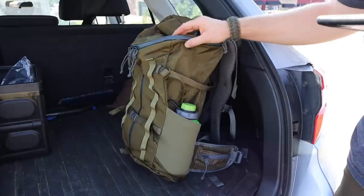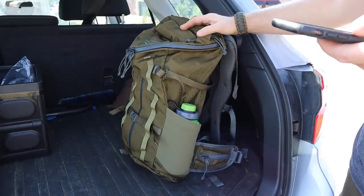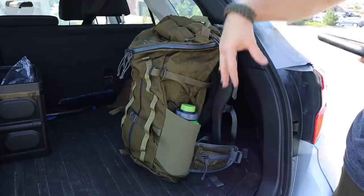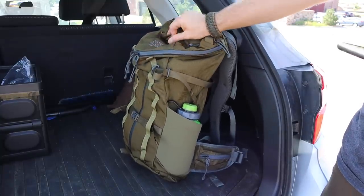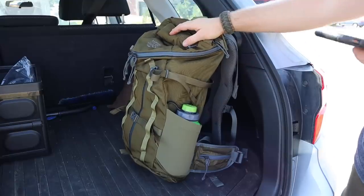Let's jump into the basic specs. The pack is 26 inches high, 14.5 inches wide, and 11 inches deep, so you're getting a lot of space in this 32-liter pack. The material is heavy duty — it feels really good. It's 420-denier Robic nylon fabric.